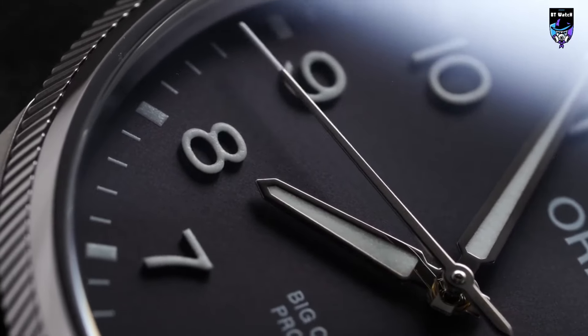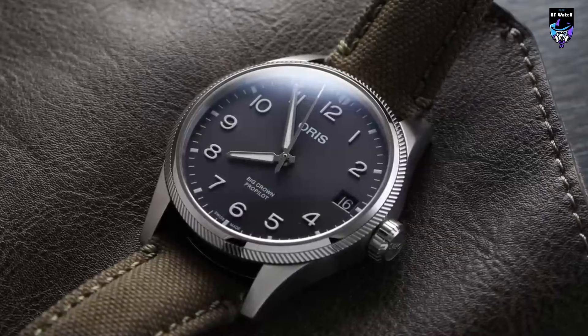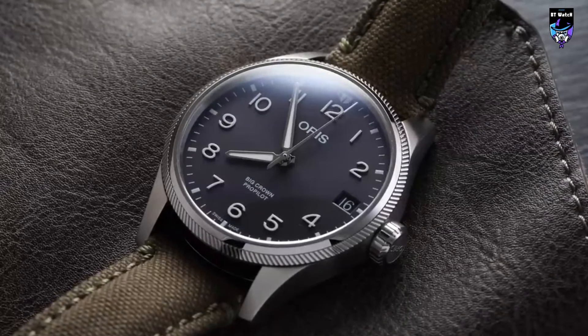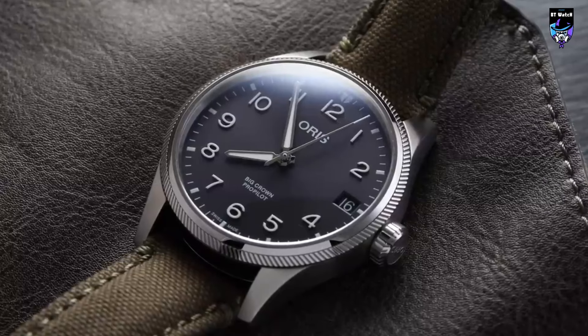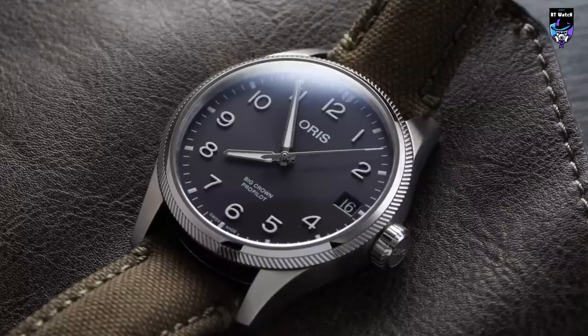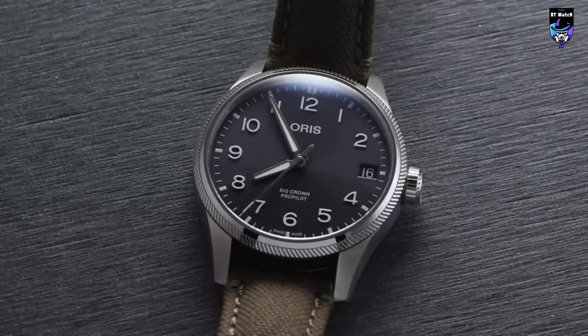The 6.5mm signed screw-down crown is well-proportioned, comfortable, and easy to operate, making it true to its name. The crown has no wobble, and the grip is excellent. The screw-down caseback has an exhibition window, and the watch is rated for up to 100 meters of water resistance, making it a dependable watch for pilots.